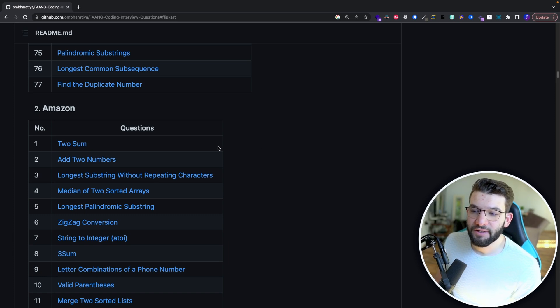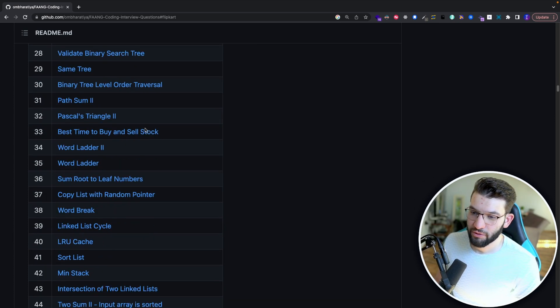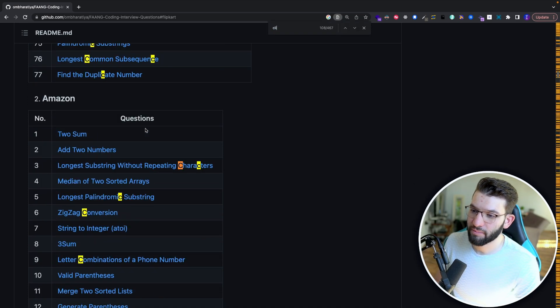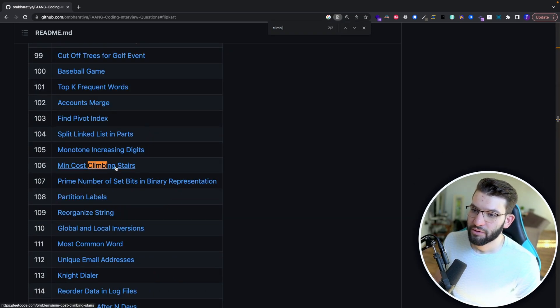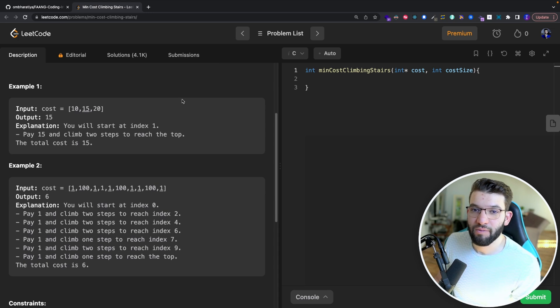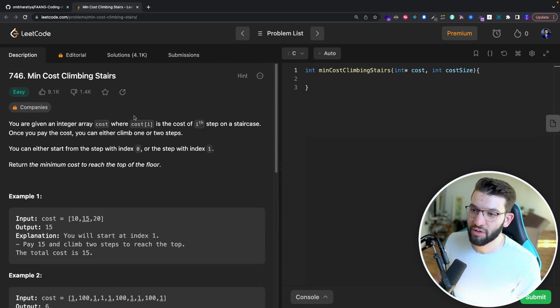Let's start with an easy coding challenge from Amazon — the Minimum Cost Climbing Stairs challenge. I'll search for it and use this repository of FAANG interview questions. It's a very easy one that's provided by a lot of companies and pretty much a staple starting problem.